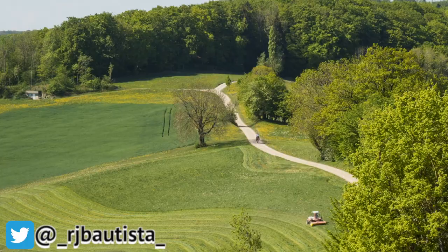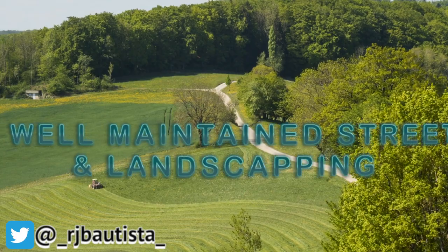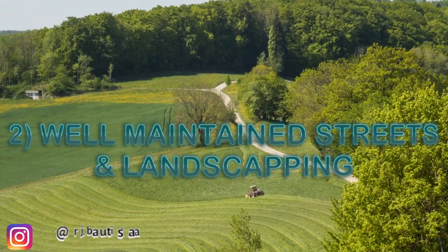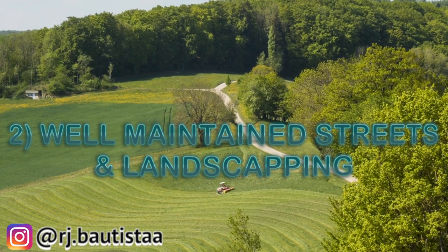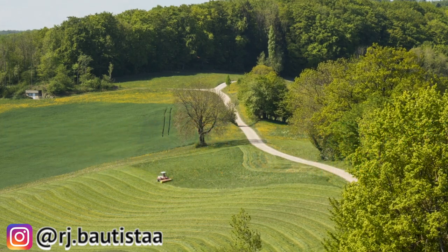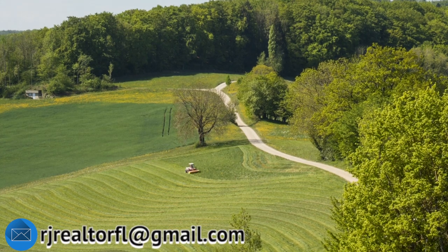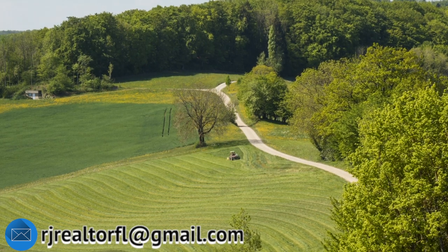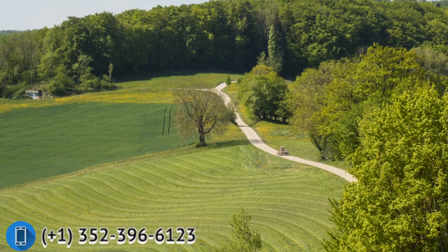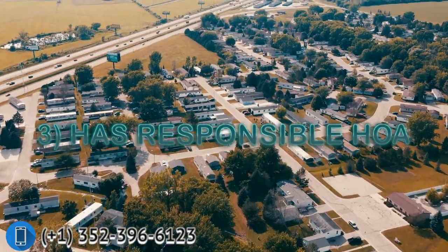Sign number two: when you go to the neighborhood and look at the surroundings — not just the houses but the streets — their landscaping and grass should be well maintained too. They shouldn't have very long grass with weeds all over the place. If you see overgrown grass or weeds, that's a bad sign or a red flag. It means that neighborhood is not well maintained, and that neighborhood is a no-no for me.